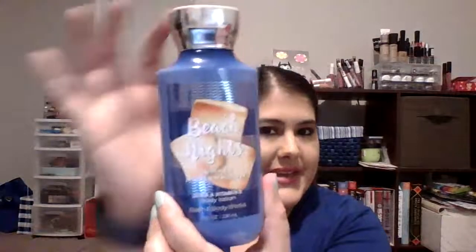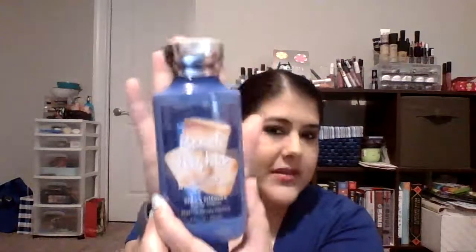The next thing I chose was a lotion — the Bath and Body Works Beach Night Summer Marshmallow Body Lotion. I chose this because marshmallow reminds me of fall, bonfires, and s'mores, which just goes with Halloween. It's full — I've only used it twice on my hands. The goal is to use half, because I do have another lotion I'll be showing you in a little bit that I want to get some use on as well.